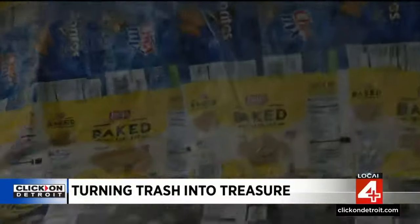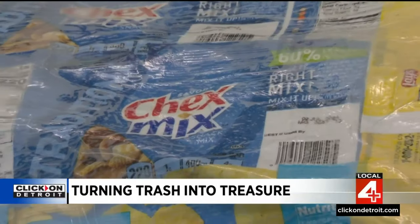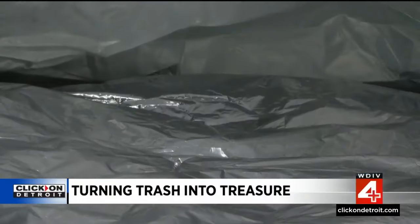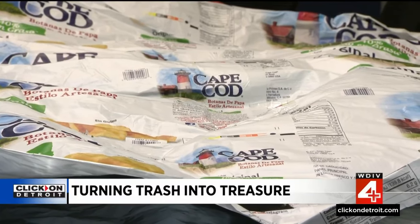That really blew her mind. She thought: we can do something with this. There are way too many people in this world who eat chips and use mylar, and we're not thinking more creatively — we're just making more and more stuff. It takes about 180 chip bags to create a single sleeping bag.